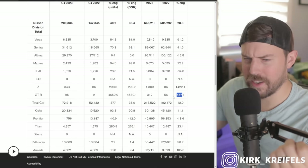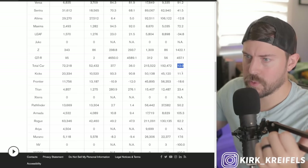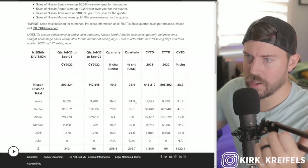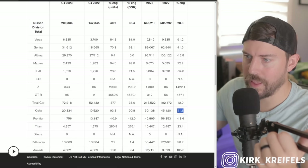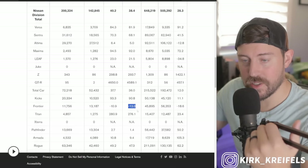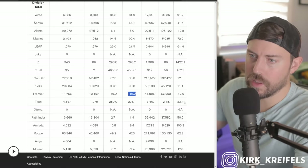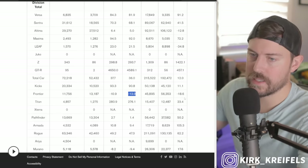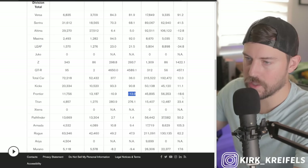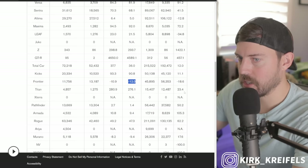GTR is up 457%. Cars overall are up 12%. The Kicks is up 90% on the quarter but only 11% on the year. Frontier is down really big this year — maybe some supply issues. I really like the Frontier, love the big V6 in it, like the 9-speed auto. It's a really good truck that looks awesome as well.